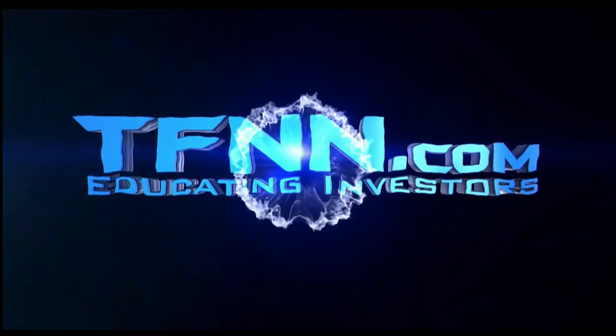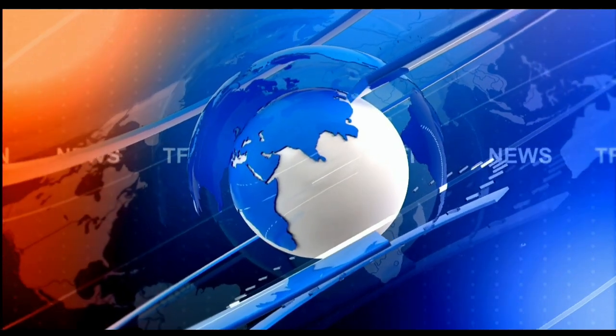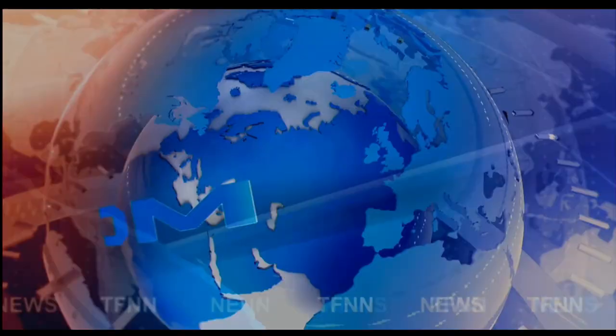This is TFNN, the Tiger Financial News Network. Headline news update.